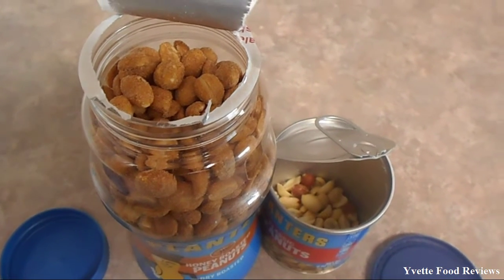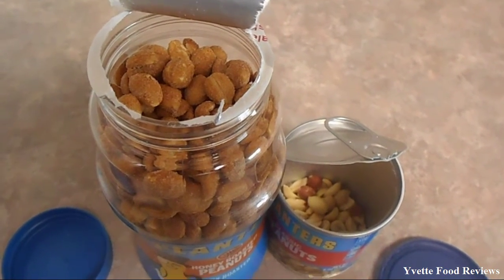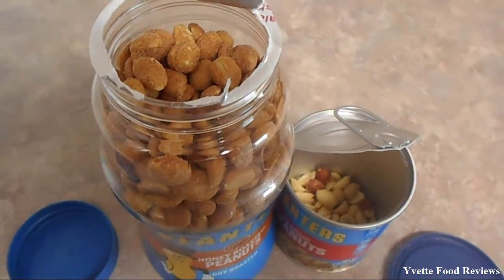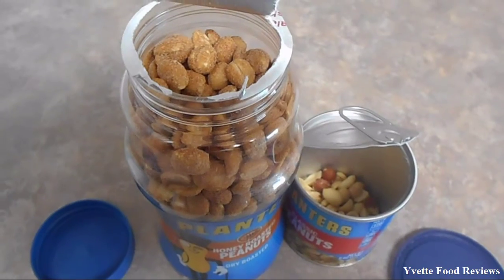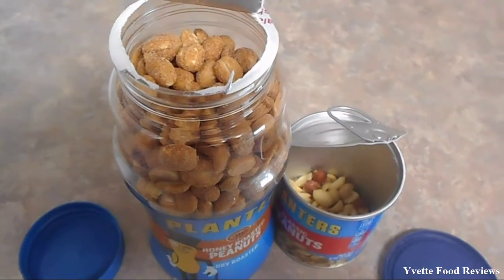It does not have any salt in it whatsoever. And the Classic Peanuts has a little bit of salt and it is definitely very plain. My favorite is the Honey Roasted Peanuts.